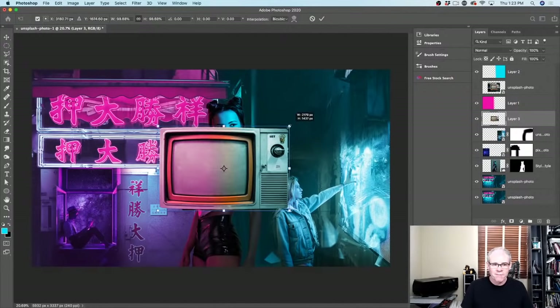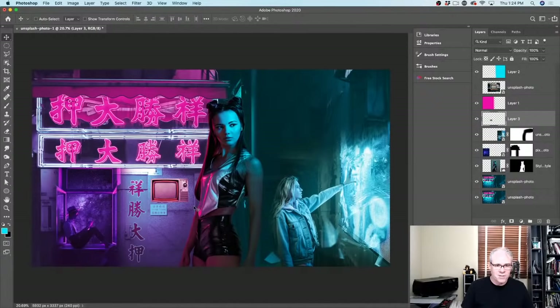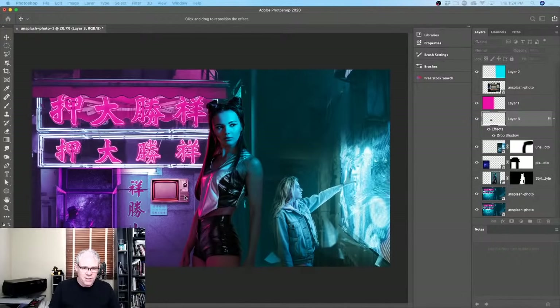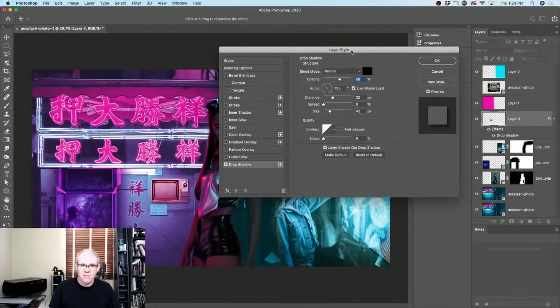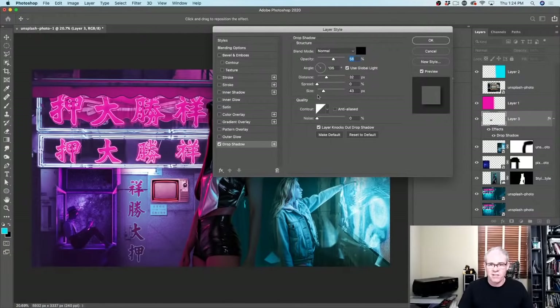Ctrl+T for Free Transform, drag the corner down, rotate a little bit, and drop that in. I'm thinking the light is coming from one side, so let's go down to FX and choose Drop Shadow. There's our drop shadow. We can just drag on the image to move it — by the way, when you work with layer styles, you can drag on the image to reposition them. Just using a simple drop shadow, basically default settings. Click OK.